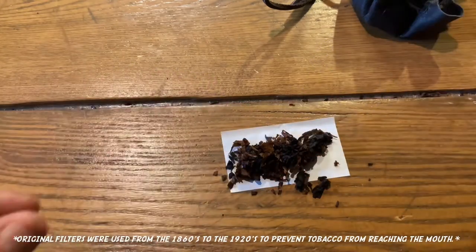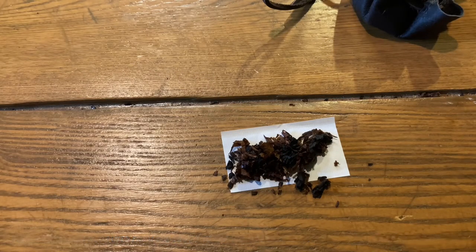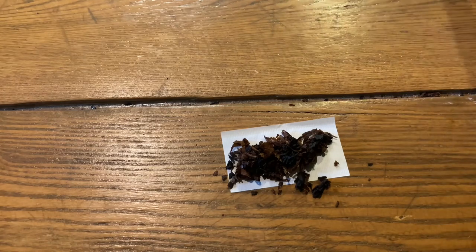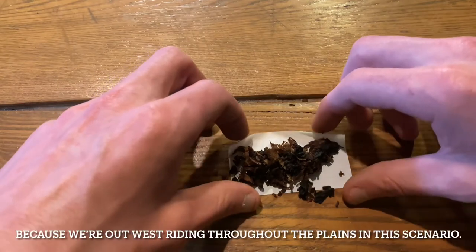Normally this would be the point I'd tell you to put in a filter, but filters were not around until the 1920s. So if you want to be a historically accurate Victorian era member of society, we're not putting a filter in that.